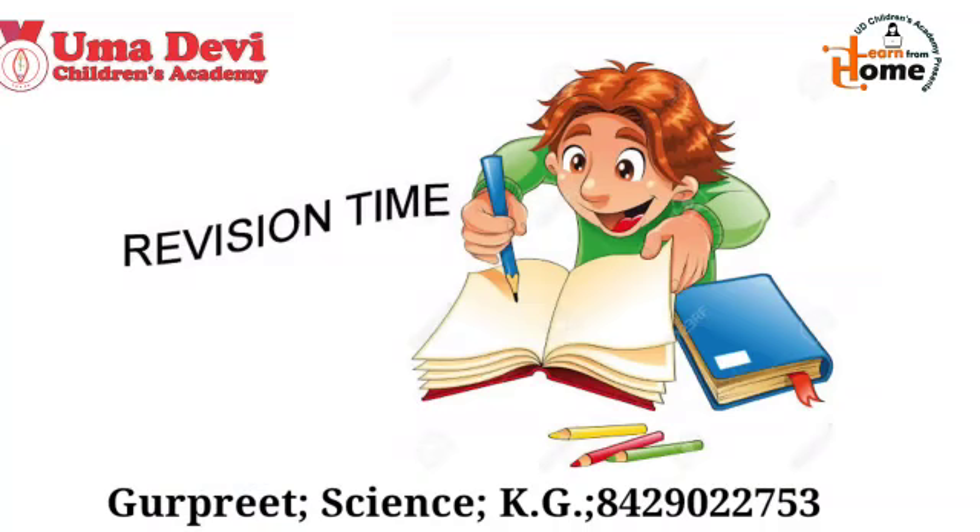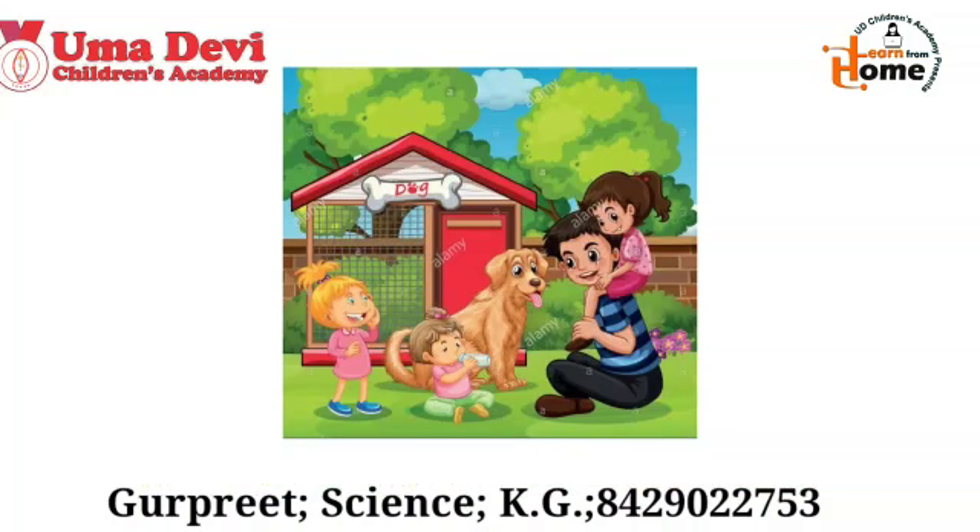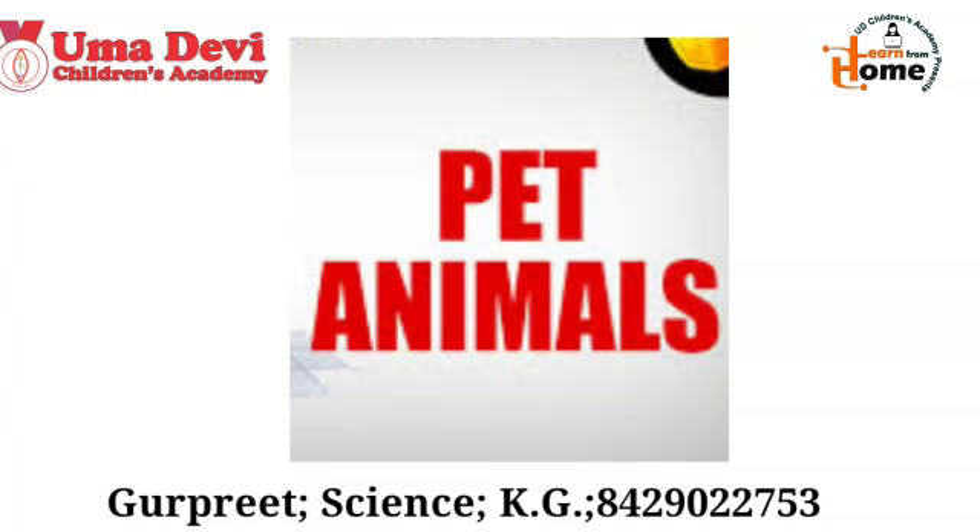Now it's time to do the revision. Kids, today we will revise about the land animals. You know, we keep some animals in our houses and they are called pet animals. Now let's see the examples of the pet animals.